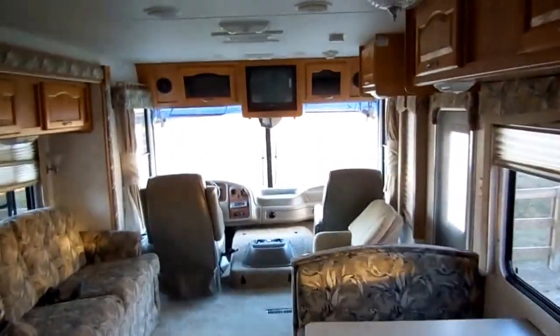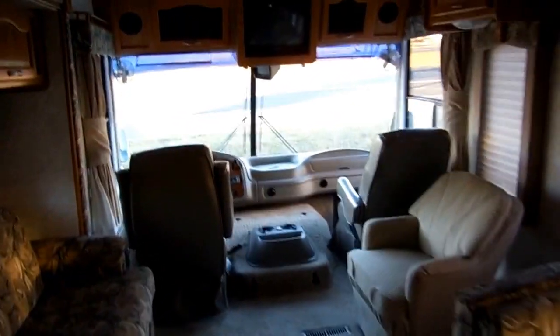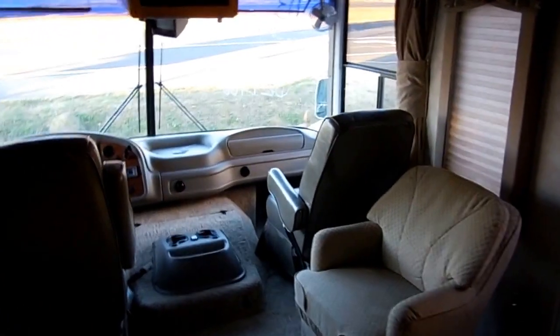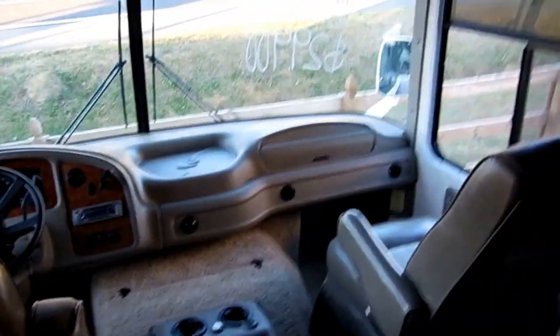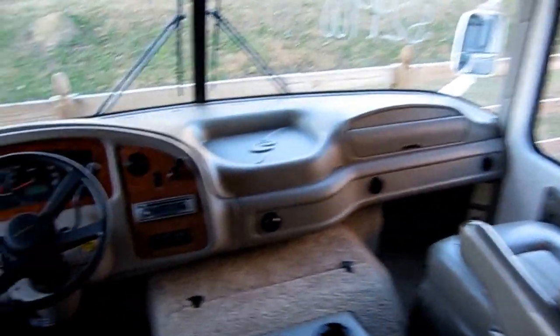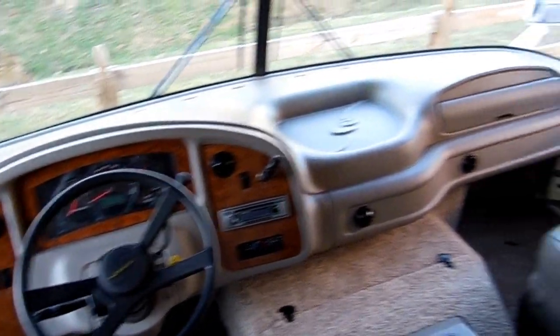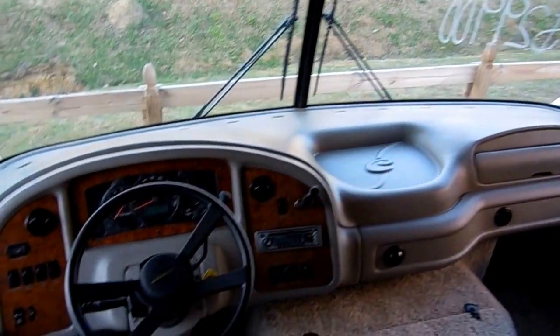Really a nice RV — 29,000 miles, it's not even broken in yet. Workhorse chassis, Allison transmission, 340-horsepower Vortec V8, which is more horsepower than most diesels had in 2003. You don't have to worry about slowing traffic down getting on the interstate or climbing mountains — this thing's got plenty of power, even if you're towing a car or trailer behind you.